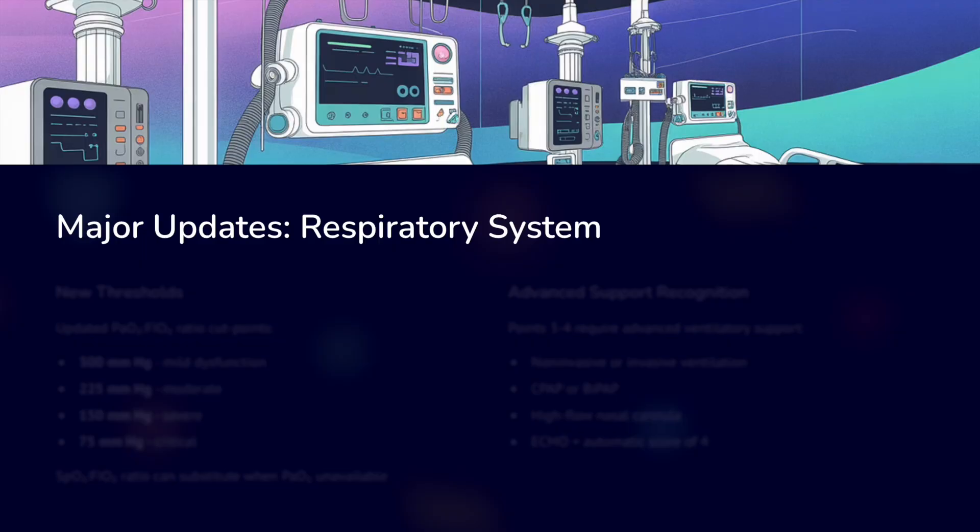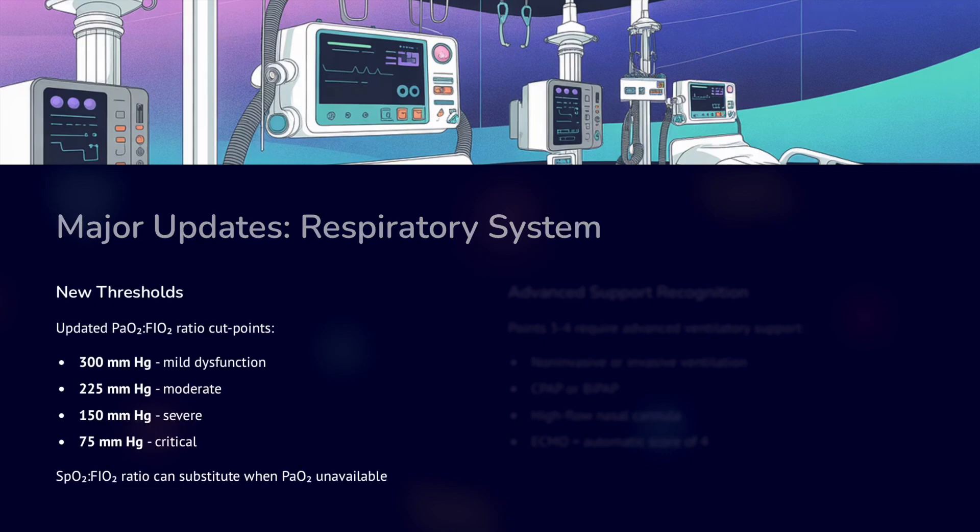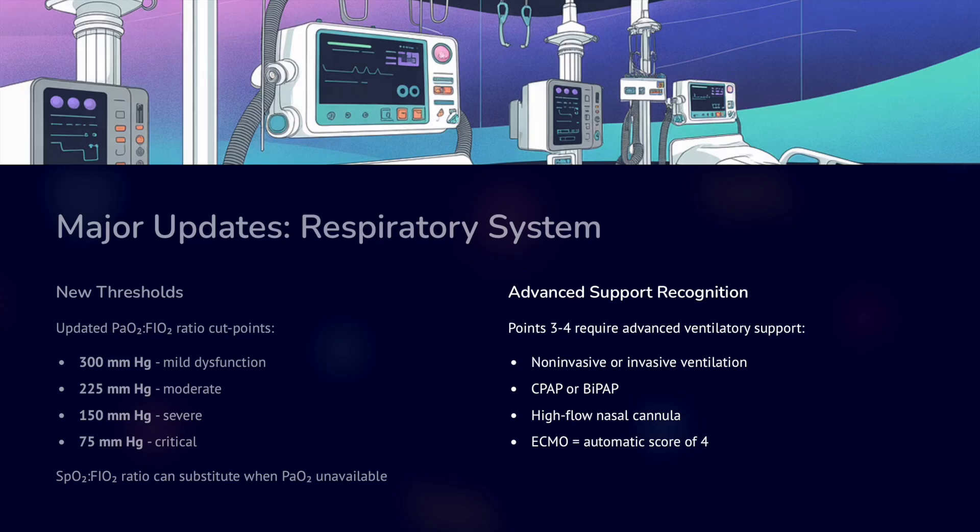The major update comes from the respiratory system, where we now have more modalities to improve oxygenation parameters. Focus remains on the PF ratio with various cutoffs. Additionally, saturation can now be used in place of PaO2, which avoids the need for ABG and makes it applicable in low-income settings. Advanced support recognition now includes NIV, BiPAP, CPAP, HFNO, and ECMO.